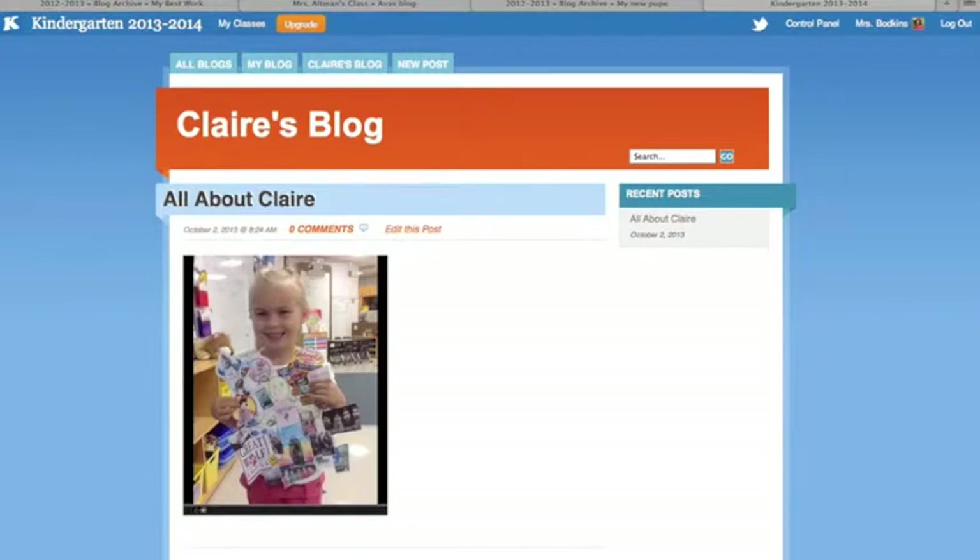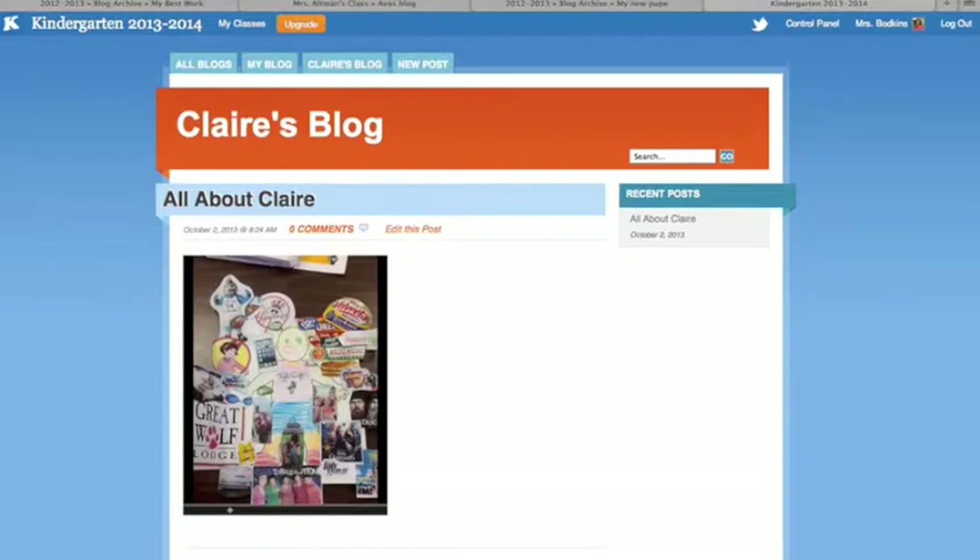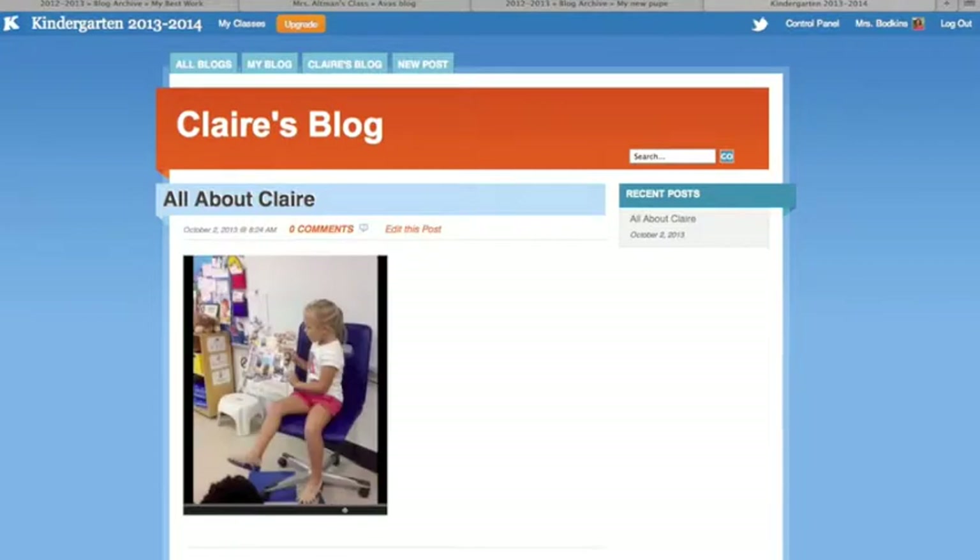Hi, I'm Claire. I like Duck Dynasty. I like Krispy Kreme. And I like brownies. I had fun doing my All About Me project.